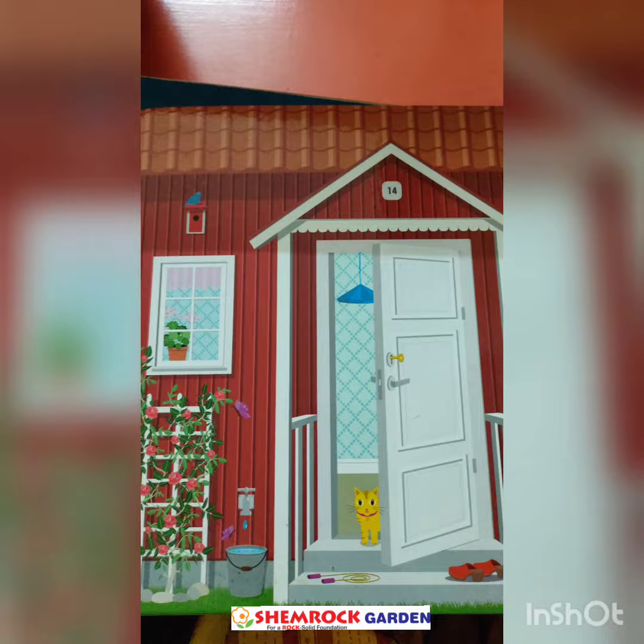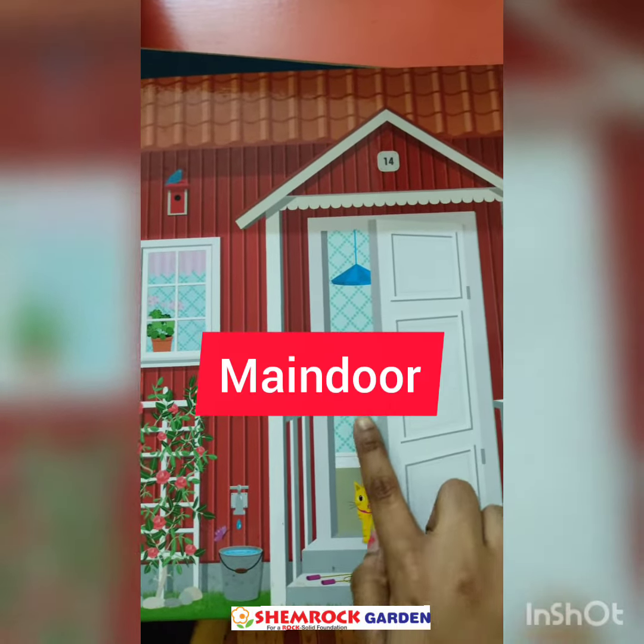Look, this is our sweet home. We enter from the main door.